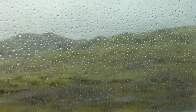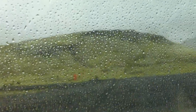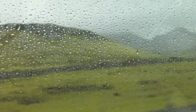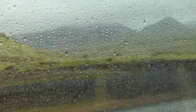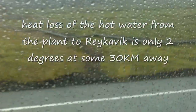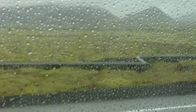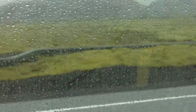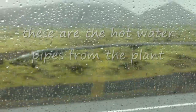It travels 30 kilometers from the source all the way to Reykjavik, and the heat loss along the way is only about 2 degrees, so the insulation is really good. The insulation material is rock wool and it's only about 20 centimeters thick, but it's enough to prevent any more heat loss than 2 degrees all the way to Reykjavik.